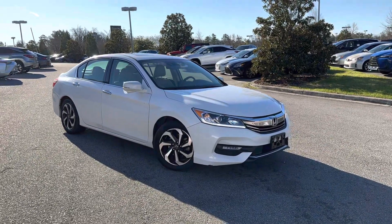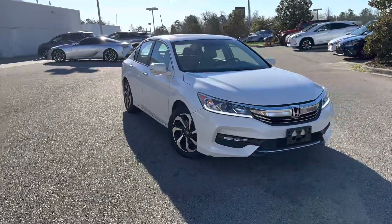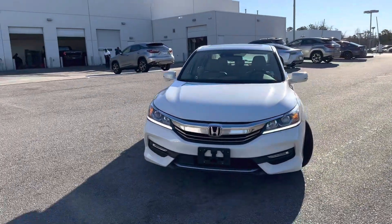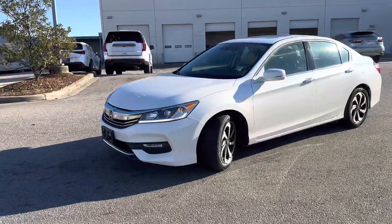Good morning. This is Kyle Reed with Jim Hudson Lexus here in Columbia. Wanted to provide you with this brief walk-around video of our gorgeous 2017 Honda Accord. This recently was traded in. It is in great condition. We are preparing it today for you to view.